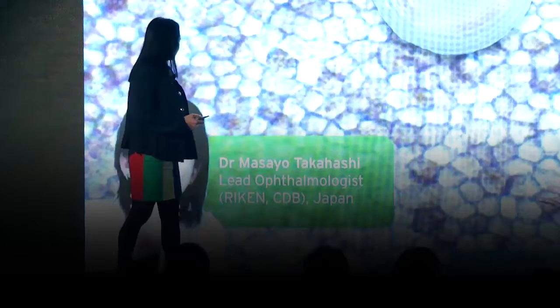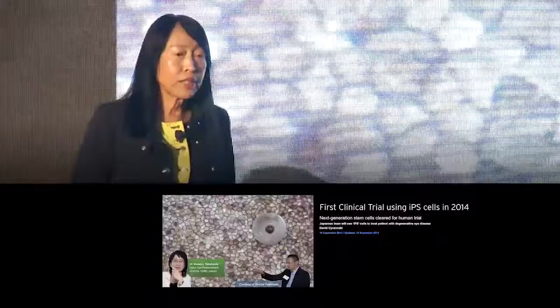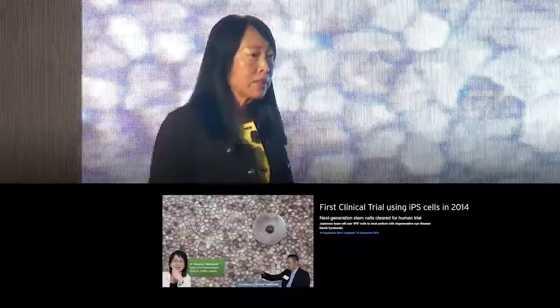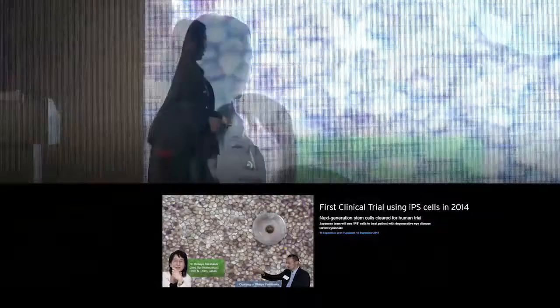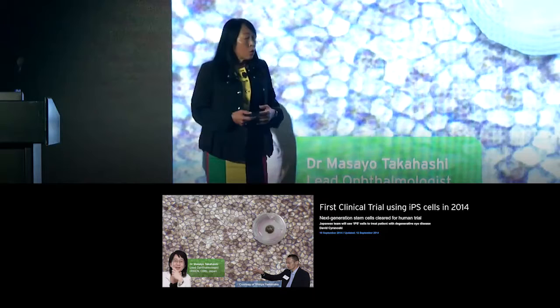The first clinical trial using IPS cells in 2014 was conducted by an ophthalmologist, Masayo Takahashi, in Japan. Her patient was a 70-year-old elderly woman with near blindness as a result of age-related macular degeneration. The team took the patient's skin biopsy and, in the lab, reprogrammed her mature adult skin cells into youthful IPS cells, then grew a sheet of retinal pigment epithelial cells, which was successfully implanted into her eye.